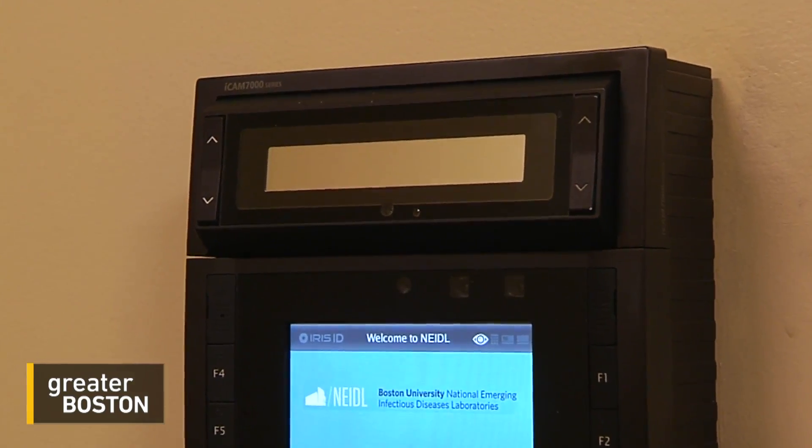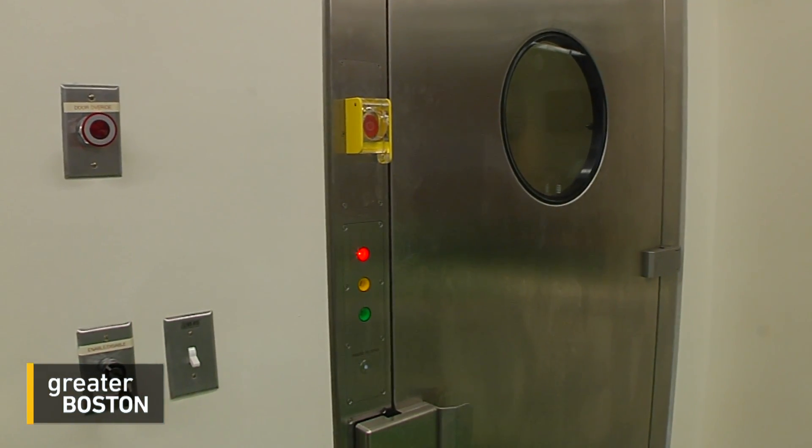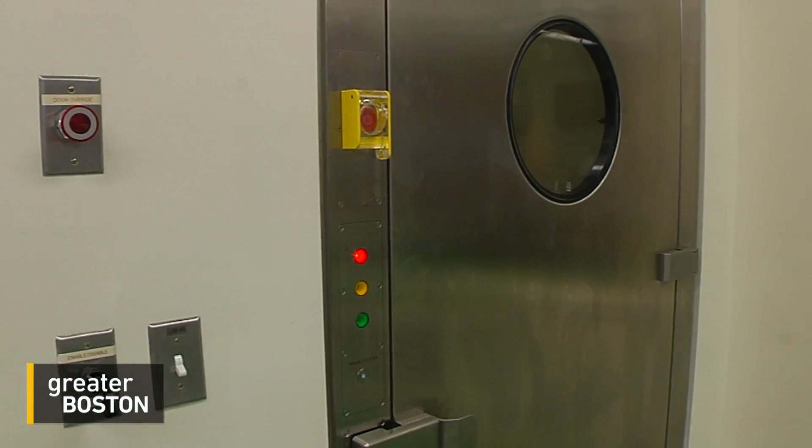Once she's suited up, she'll access the chemical shower room using an iris scan. Cameras will monitor everything inside the lab, and researchers won't ever be allowed to work alone. They will also be tethered to air hoses at all times.